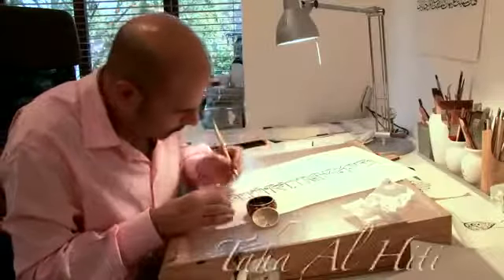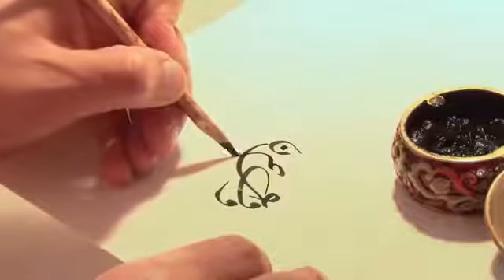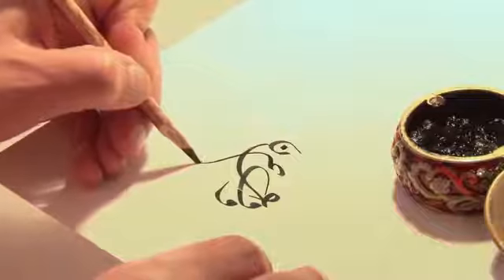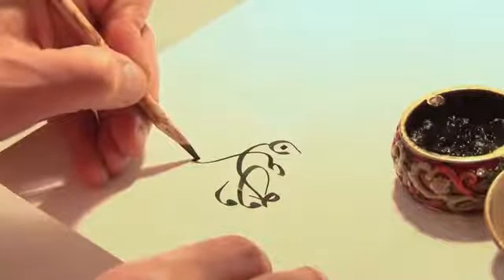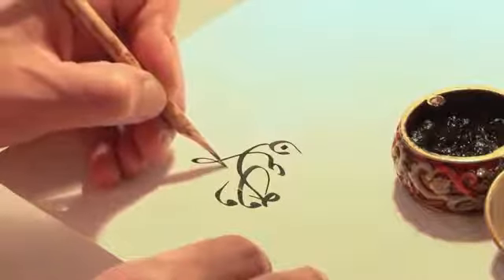My name is Taha Al-Hiti. I'm an architect and an artist. People sometimes think that when you do calligraphy, you just sit down and write like casual writing. And it's the exact opposite from that. It's actually a long process to create a letter of calligraphy.